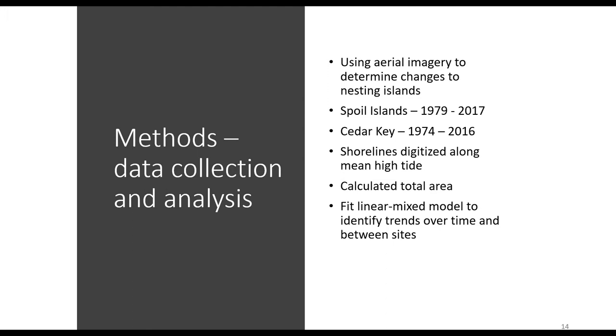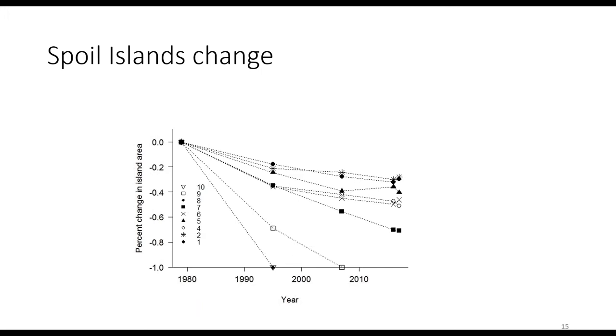To do this work, we collected aerial imagery of our two study areas over approximately a four-year period — time periods vary between sites based on available imagery. Once we had the imagery, we digitized the shorelines of all nesting islands along a high tide line and used that to calculate total island area and analyze how shorelines changed over time.